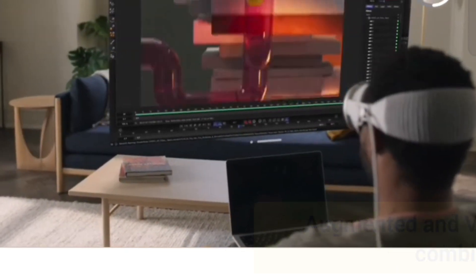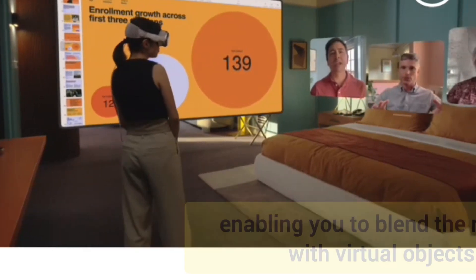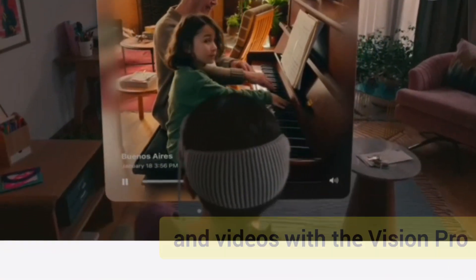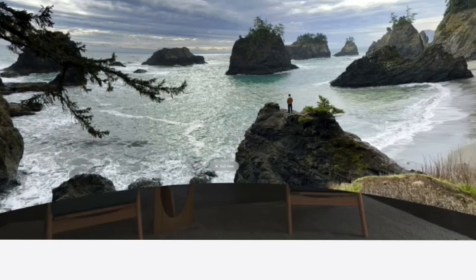Fact 5: Augmented and virtual reality. It combines both AR and VR modes, enabling you to blend the real world with virtual objects. Fact 6: 3D camera capabilities. You can capture 3D photos and videos with the Vision Pro, enhancing memories with depth and lifelike quality.